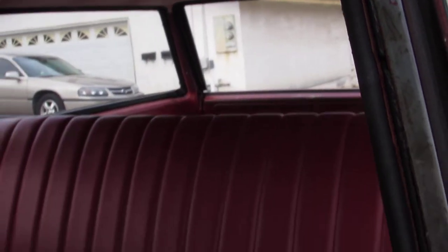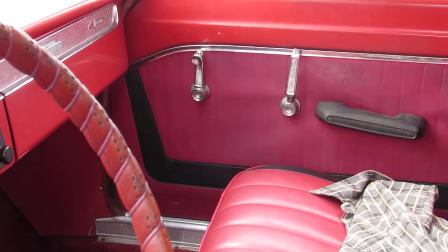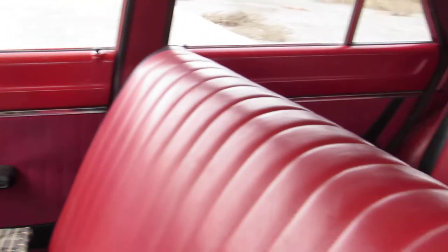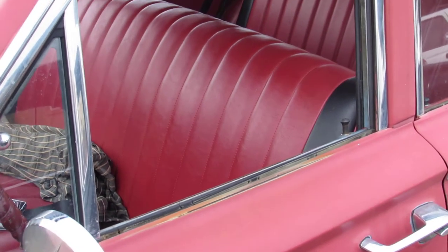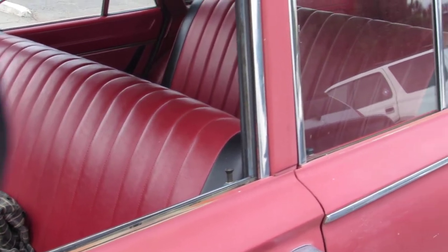Beautiful headliner. Obviously it's not original interior — well, maybe it is, or it's done similar. The door panels have a black stripe in there, but I like it. I like a bench seat actually — in my Signet, even though Signets came with bucket seats, I prefer to have a bench seat.